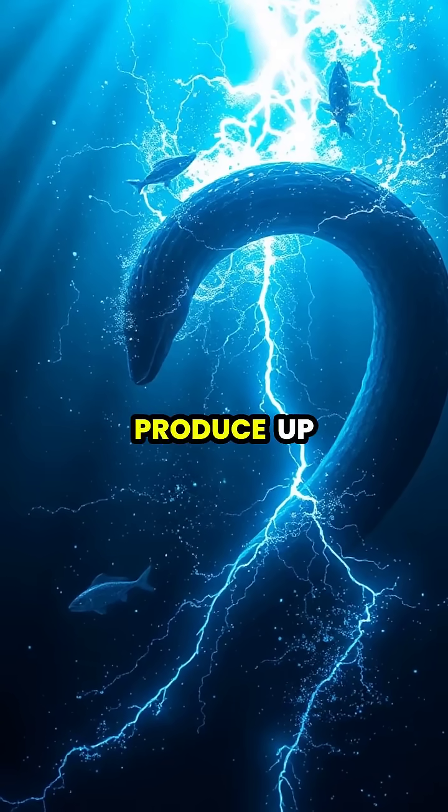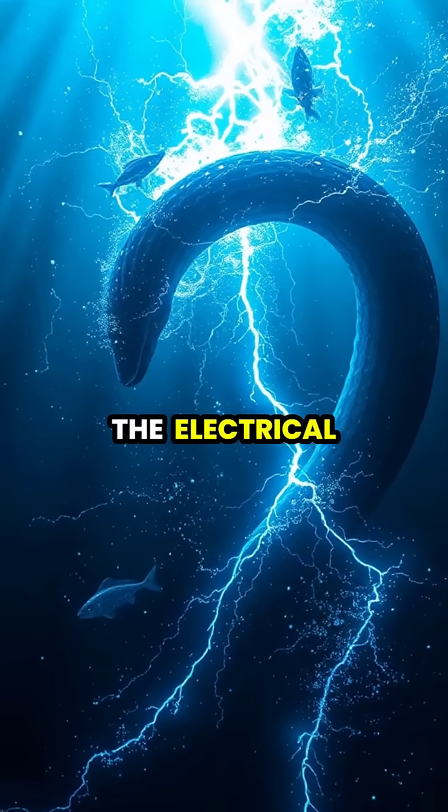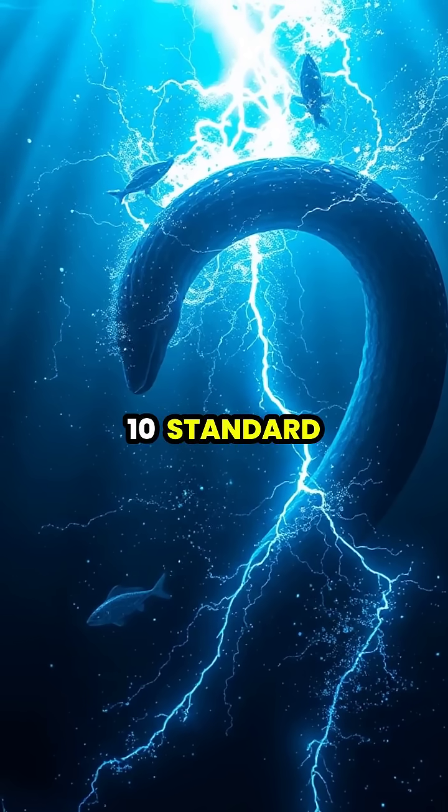This synchronized discharge can produce up to 860 volts with 1 amp of current, equivalent to the electrical output needed to power 10 standard light bulbs.